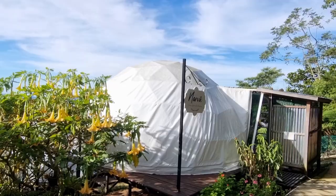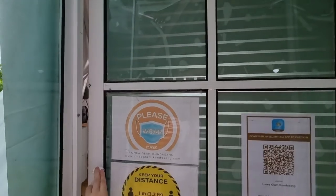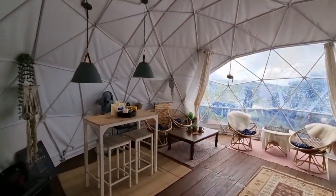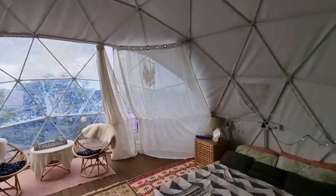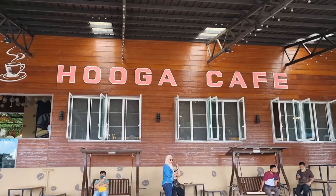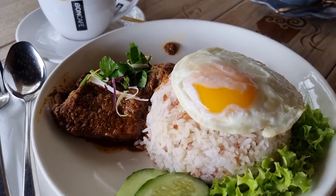My phone ran out of battery so now we're skipping to day 4 of our trip. We stayed at Yumiya Glam at Kunasan for 2 nights and this is how our dome looks. It's really pretty and I really love taking pictures in here. Our first stop at Kunasan is Huga Cafe where we filled up our bellies with some nasi lemak and also some coffee.